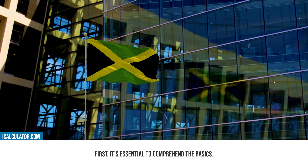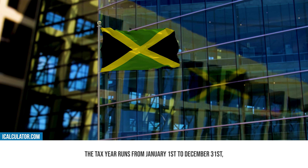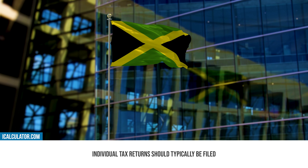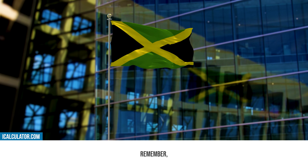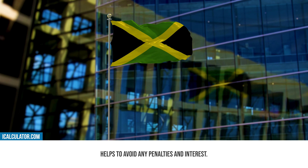First, it's essential to comprehend the basics. In Jamaica, the tax year runs from January 1st to December 31st, aligning with the calendar year. Individual tax returns should typically be filed by March 15th of the following year, giving you ample time to get your documents in order. Remember, being punctual in filing your taxes helps to avoid any penalties and interest.